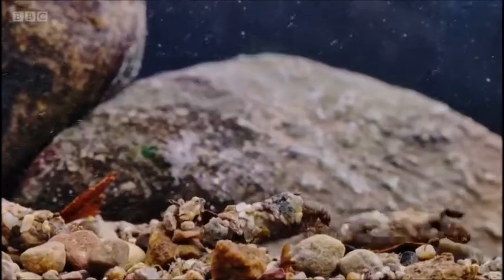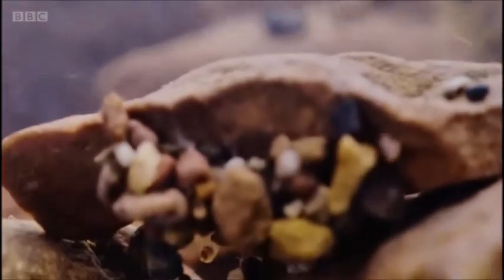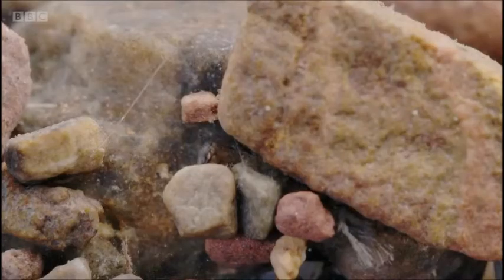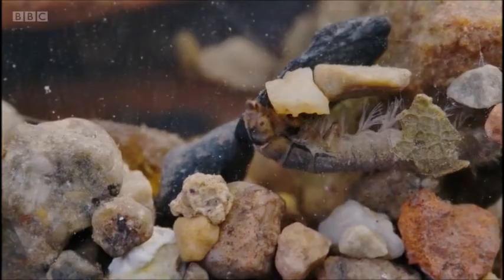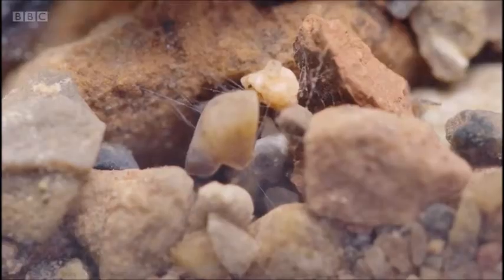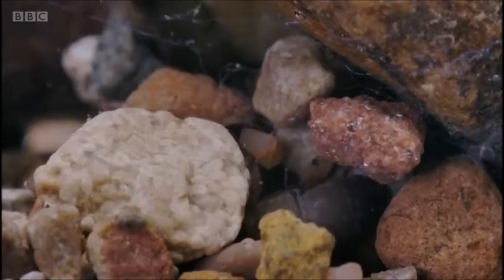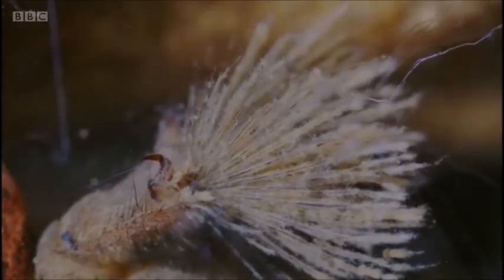This caddisfly may have a mobile home, but others opt for a more fixed abode. This is Hydropsychidae. It doesn't have a case, but makes a retreat in stones which are fixed to rocks. Down here, it's safely hidden from predators — and that's just as well. It's hard to blend in when you have such flamboyant gills and a brush tail. The gill fronds maximise the oxygen that can be taken from the current.